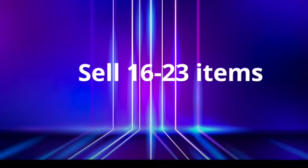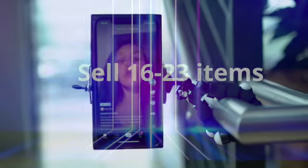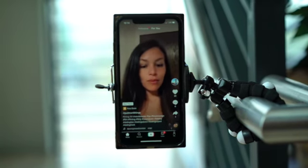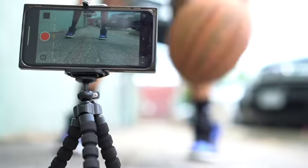This next prize will take your TikTok video and selfie game to the next level. Sell sixteen to twenty-three items to earn the flexi phone tripod. Take your own videos to the next level and take amazing selfies with the wireless remote.